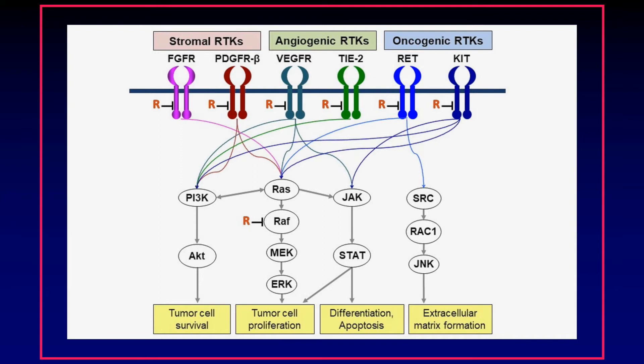This figure demonstrates the multi-kinase activity of regorafenib. Regorafenib is active against several stromal receptor tyrosine kinases such as FGFR and PDGFR-β, angiogenic receptor tyrosine kinases such as VEGF receptors and TIE2, and oncogenic receptor tyrosine kinases such as RET and CKIT. It also inhibits intracellular signaling kinases such as RAF. Through its action on several signaling pathways, regorafenib inhibits the survival and proliferation of tumor cells, thereby exerting its anti-cancer effects.